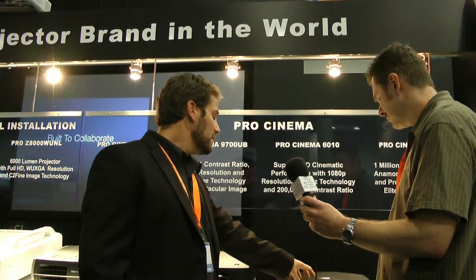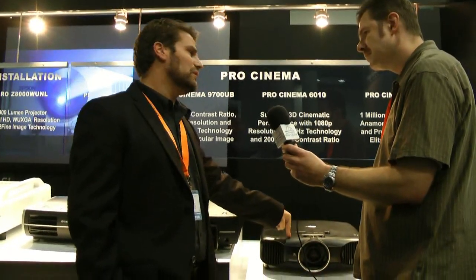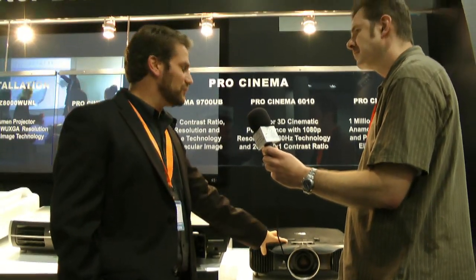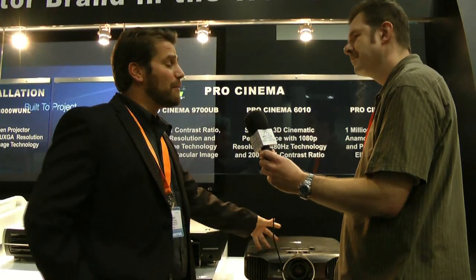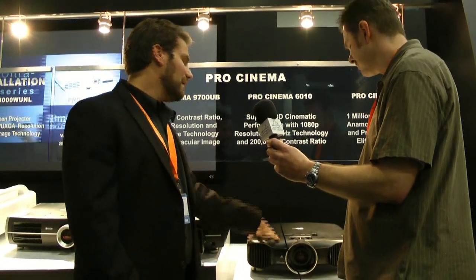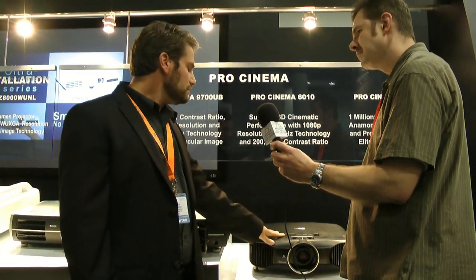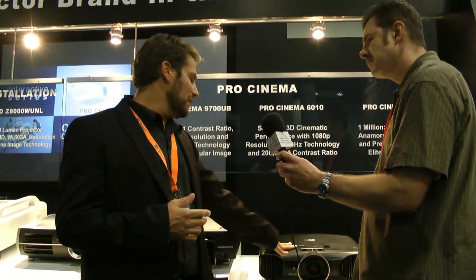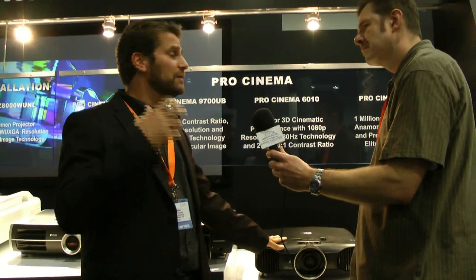The 6010 comes with two sets of 3D glasses, THX certification pending, ISF calibration capabilities, an extra lamp — and our E-TORL lamps last 5,000 hours, so with an extra lamp you have 10,000 hours of lamp life — a mount, a cable cover, and a three-year warranty. Our warranties are all replacement warranties, so if something goes wrong within three years, we'll overnight a new unit — maximum 48 hours on our dime — and pay for return shipping.